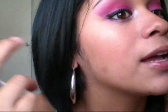Next, I'm going to take a Q-tip with eye makeup remover and go alongside and kind of take off the excess, that way it can have a sharp edge like this. I love that.